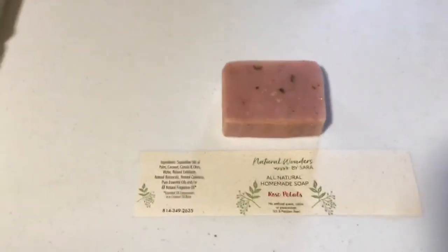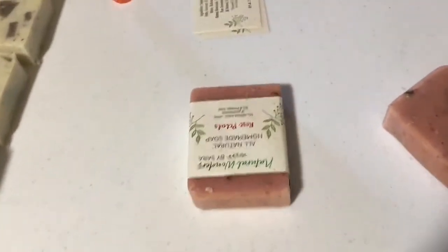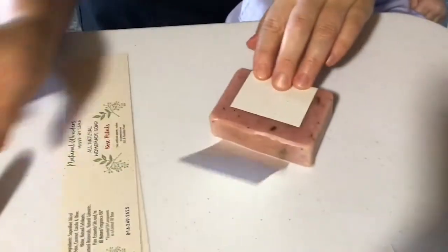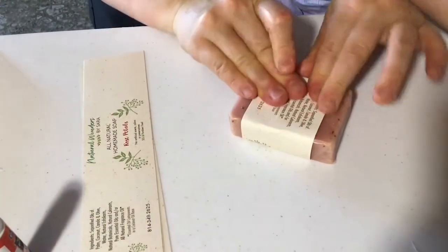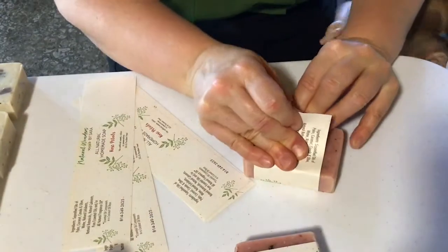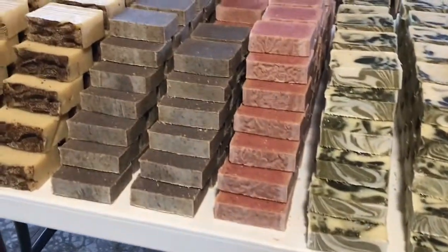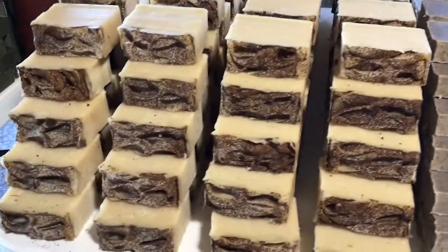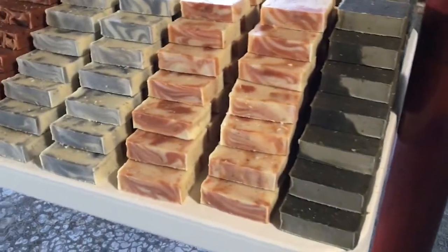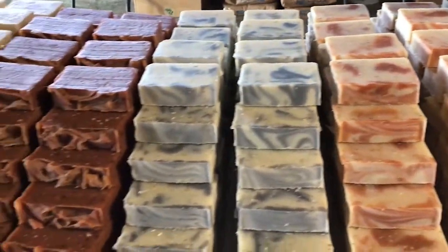Here we are at step six: the labeling process. She is packaging Rose Petals today using a little glue stick. You can hear she's got a helper in her lap. She doesn't put the label on until she's got the orders. Just look at all the different varieties — she said each year she tries to add a few new aromas. People will say, 'Do you have the new ones this year?' The new one this year is cucumber lime.